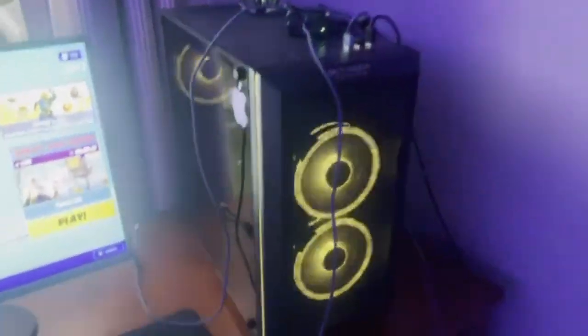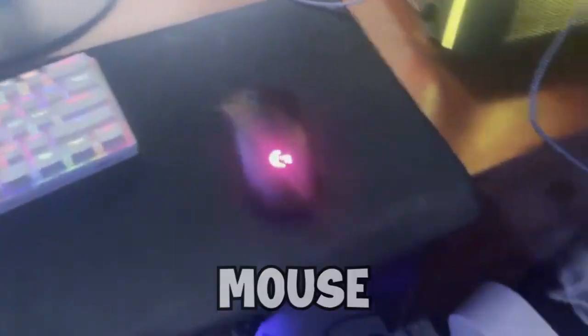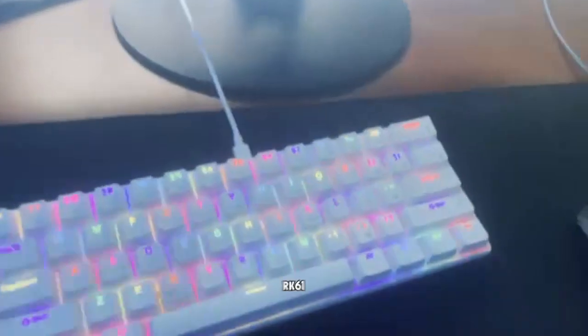We got the chair, it's like maybe 40 to 50 dollars. Mouse — Logitech G Pro Superlight, like 120. Mouse pad stand — black mouse pad, got it on Amazon, 30 bucks. RK61 keyboard, probably got it for like 80.